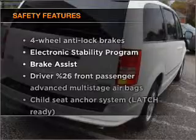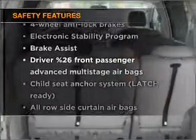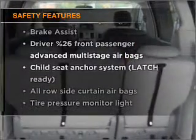Rest assured, safety elements are included to provide you with a secure ride. Let us put you in the driver's seat today. Call or click to contact us.